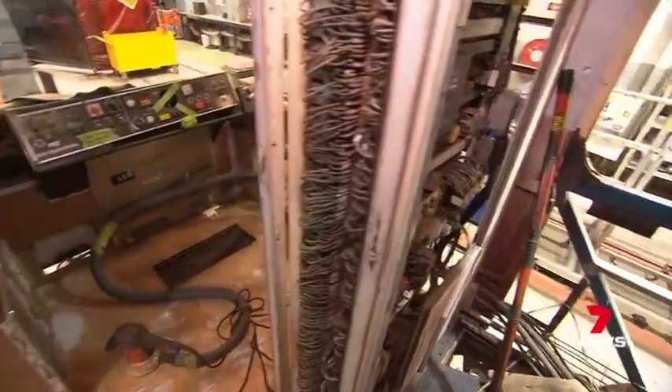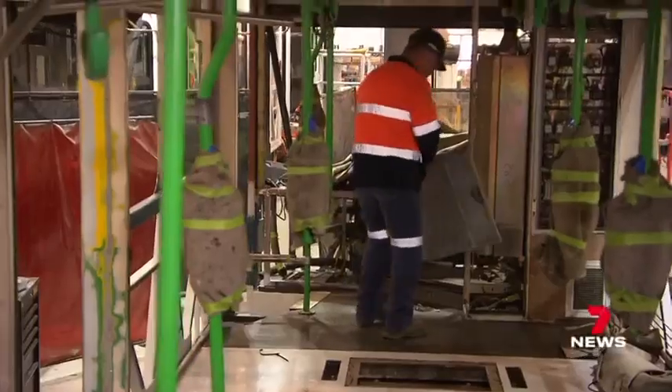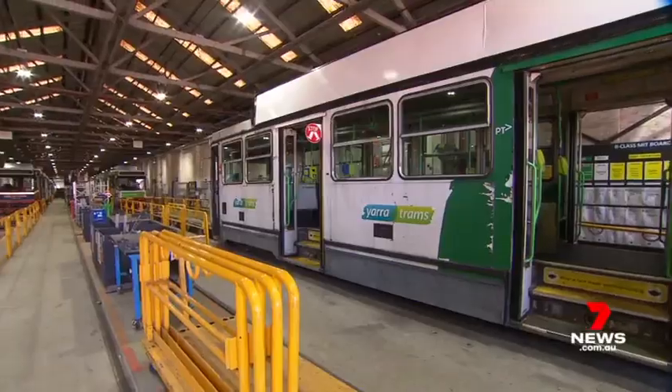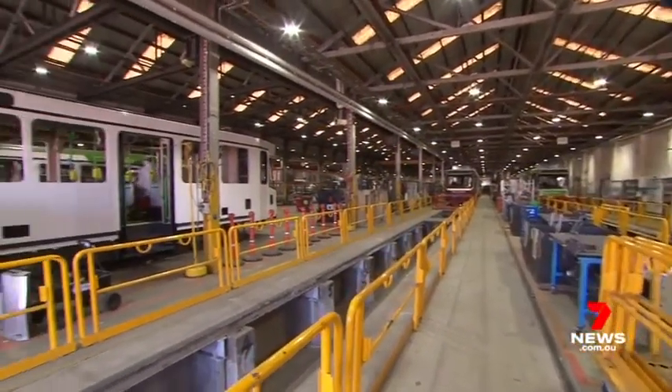Once that's complete, they turn their attention to safety checks, upgrading the engine, the doors and the tram's ventilation. The works are to extend the life of the fleet, making each journey as smooth as possible.